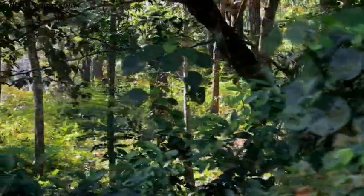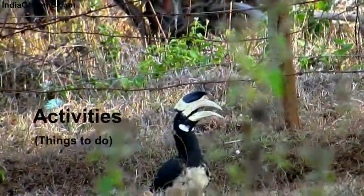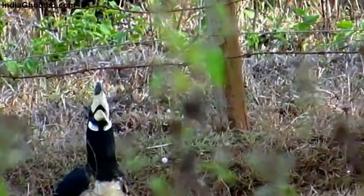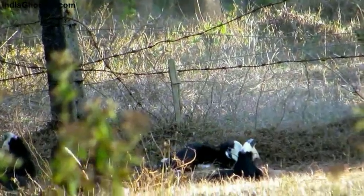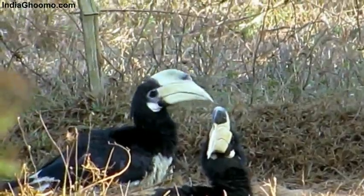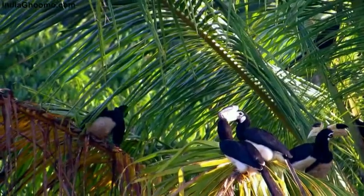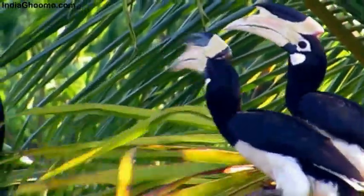The resort grounds were green, giving jungle vibes with quite a variety of birds. In the evening, the resort staff takes you to a spot where a large number of Malabar Pied Hornbills gather for a dust bath — a very pleasant and delightful sight. Hornbills can also be spotted all around Dandeli, and due to local conservation efforts, the species has grown in number.